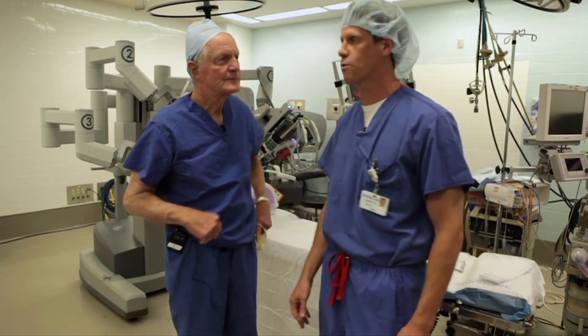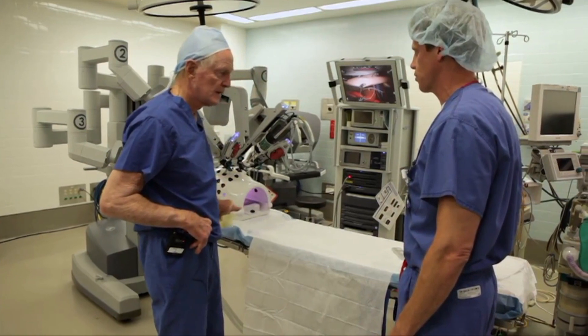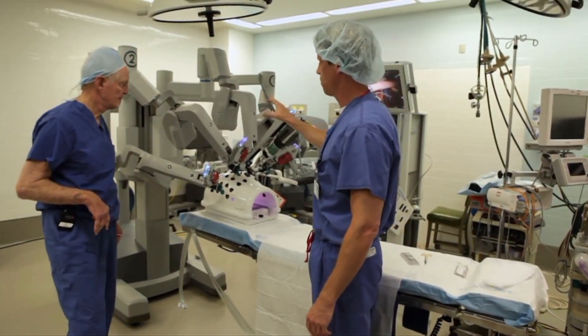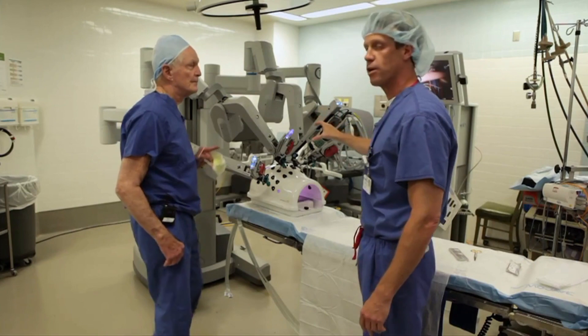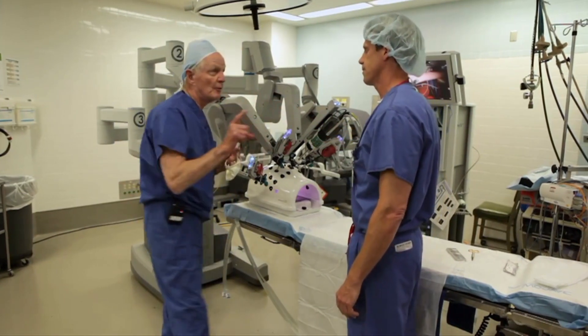This is the OR room, and this is the patient table. This is where the patient would lie during surgery. The first part of the robot, which is probably the most important part, is the patient cart. This is actually what is translating my movements from the physician console over to operating on the patient.